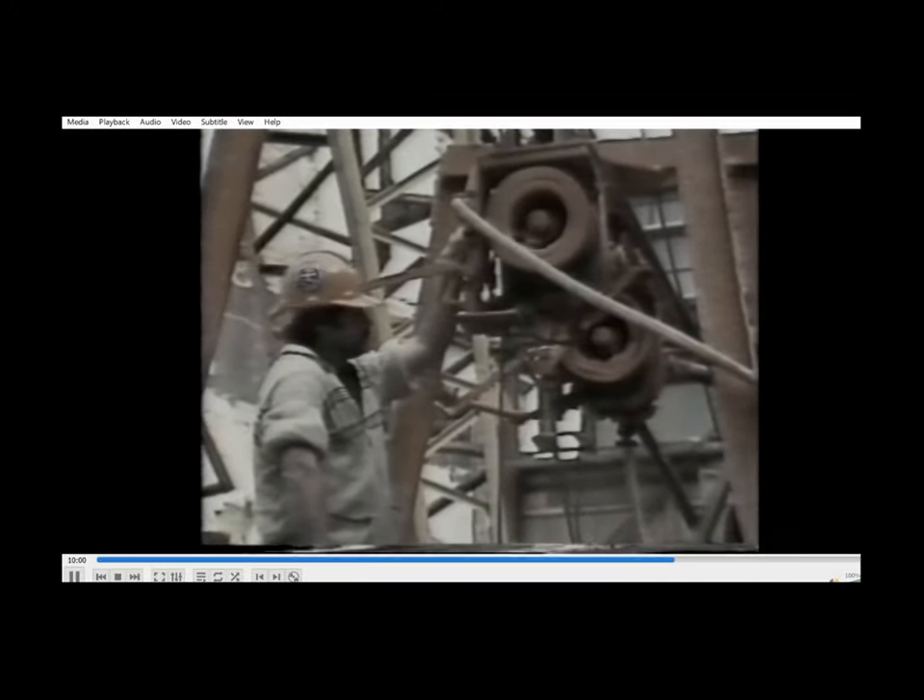The base of the shaft is hand cleaned before inspection by the consultants. The specification requires such an inspection to verify base cleanliness and bell size, and to confirm that rock quality is at least the same as required by the design.